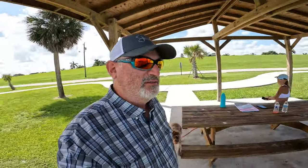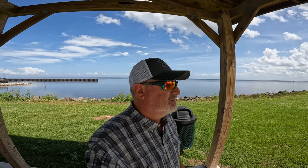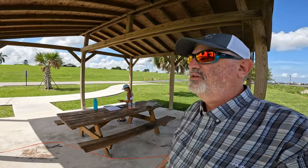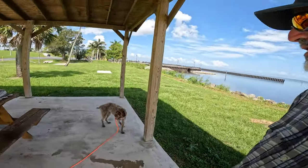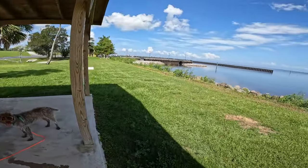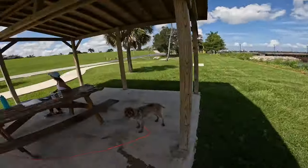Good morning folks. Behind me you can see there's water. This here is Lake Okeechobee. We are on the shores, on the east side of Lake Okeechobee. We stopped for a little mini break. Got a little pavilion here with a table and we thought we'd come down here and walk Ella, give her a drink, kind of enjoy it. It's a nice breeze here. It's pretty. A lot of dragonflies.